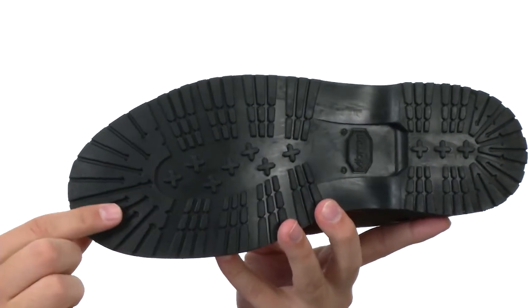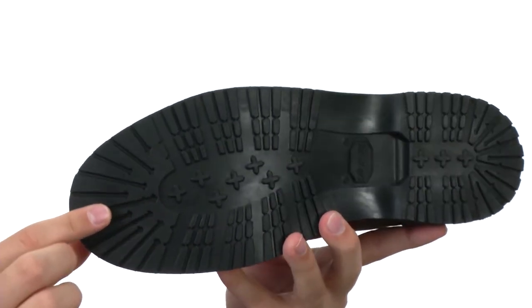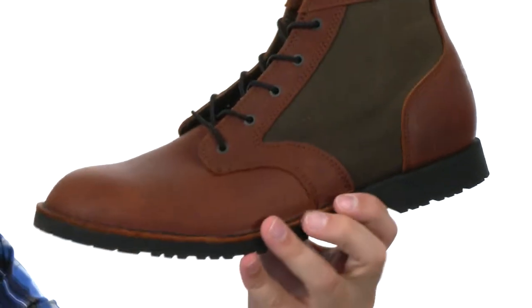Here on the bottom we have an extremely durable outsole with a Vibram 232 mini lug outsole design to keep you nice and stable. It's also very, very flexible.